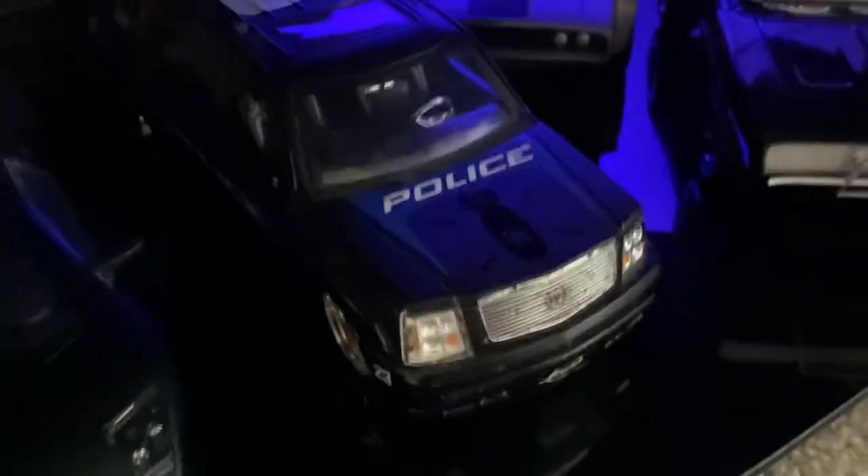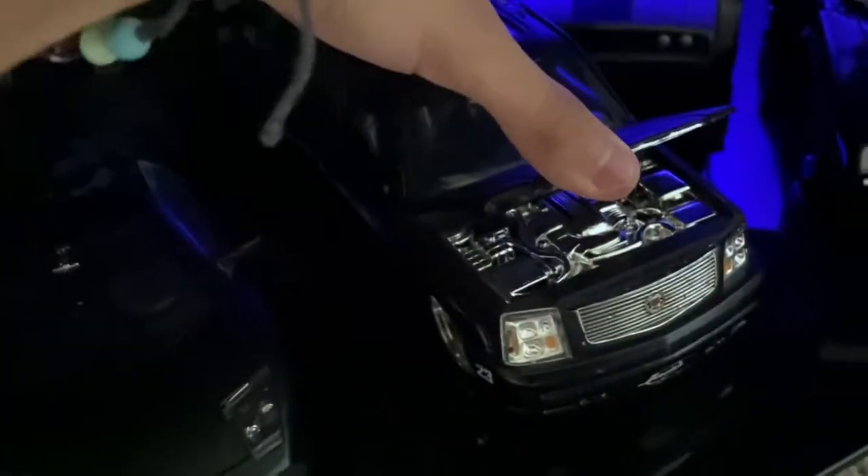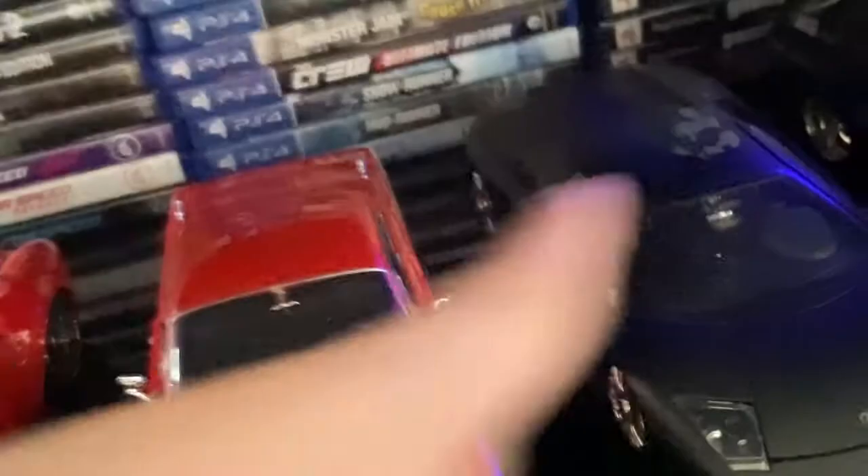Moving down to the lower level, let's start in the back — we got Dom's ice Charger from Fast Eight. There you go, the front and back of it. Next we got Dom's off-road Charger. This one is a police Escalade which looks sick — it's on rams as well. The hood opens. Then there's another Lamborghini Murcielago, this one's black though. I used to have a wing but it fell off.